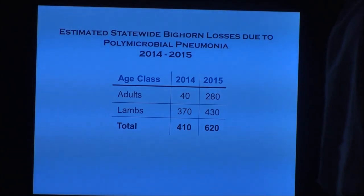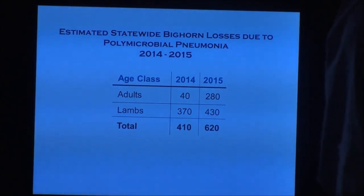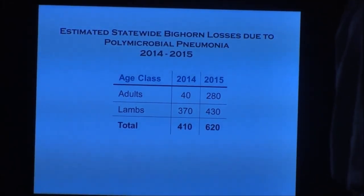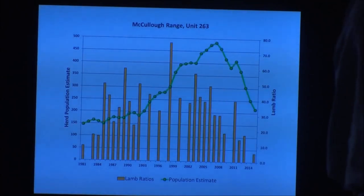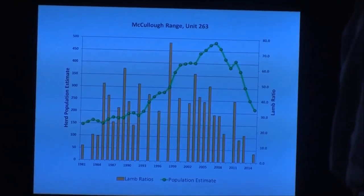Going through all our herd data, models, survey data, necropsies, and observations from sportsmen and biologists, I think this is a conservative estimate: we may have experienced 40 to 50 percent losses in places like the Spring Range, McCullochs, Rivers, and Eldorados — we won't know for another year, but that second strain really had its impact. Statewide, we've potentially lost over 1,000 sheep just the last couple of years — could be as high as 1,500. I wish I had more answers, but as we collect this data, hopefully we can learn more and try to prevent worse losses in the future.